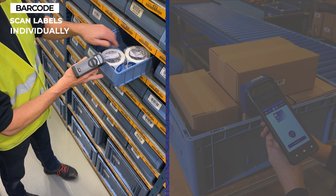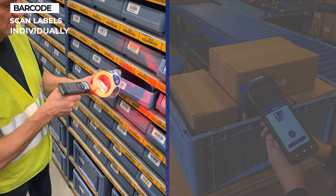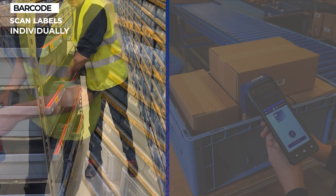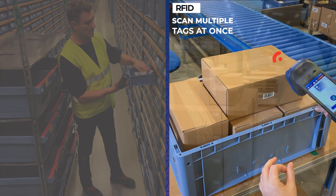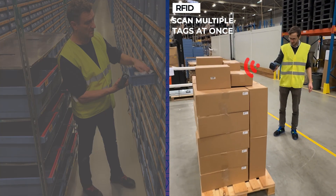Barcode readers scan labels individually. However, with coding, the technology can allow scanning multiple barcodes off the same object at the same time. RFID readers can scan up to hundreds or even thousands of tags at once.